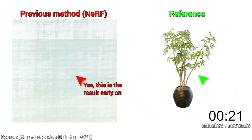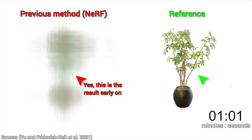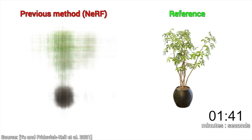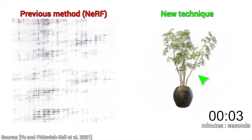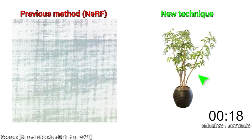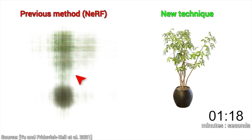This NERF paper was published about a year and a half, or two years ago. We typically have to wait for at least a few hours for something to happen. Then came the Planoxos paper with something that looks like black magic — yes, that's right, this trains in a matter of minutes. And it was published just two months ago.